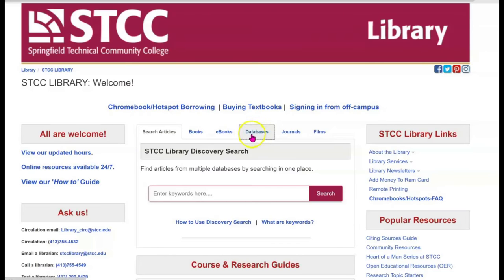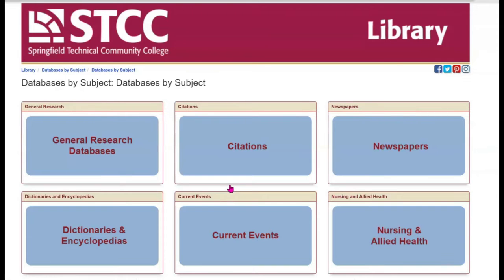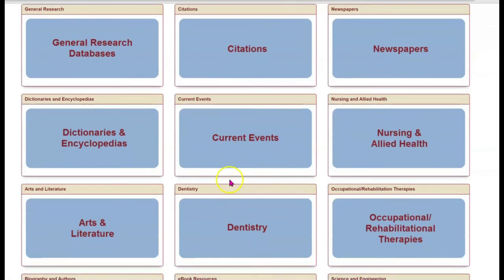The databases too — even just learning about all the different databases. When you go into the library website, there are all these doors that you can open up to.